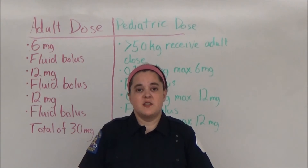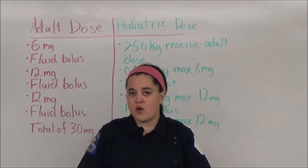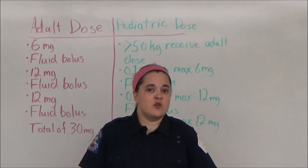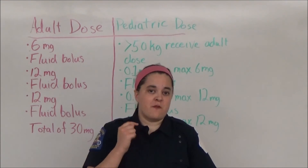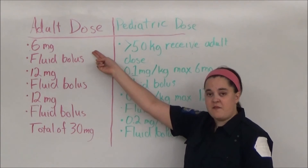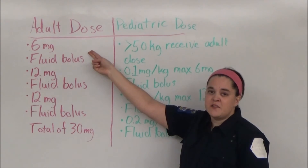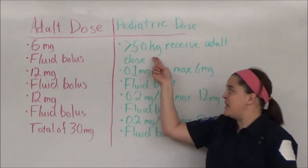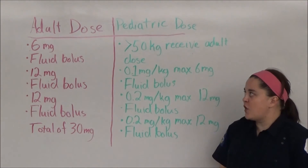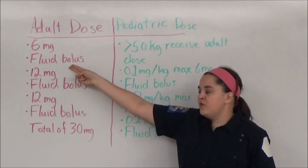Before I talk about doses, I want to remind everyone watching to please take a look at your own protocols prior to administering any medication to a patient, because the dose that I tell you may be different from what your protocol says. That being said, the adult dose I have here is the recommendation of the American Heart Association as of 2010, and both the adult and pediatric doses are what I actually give under my own protocols. For an adult in SVT, I give 6 mg, followed by a fluid bolus.